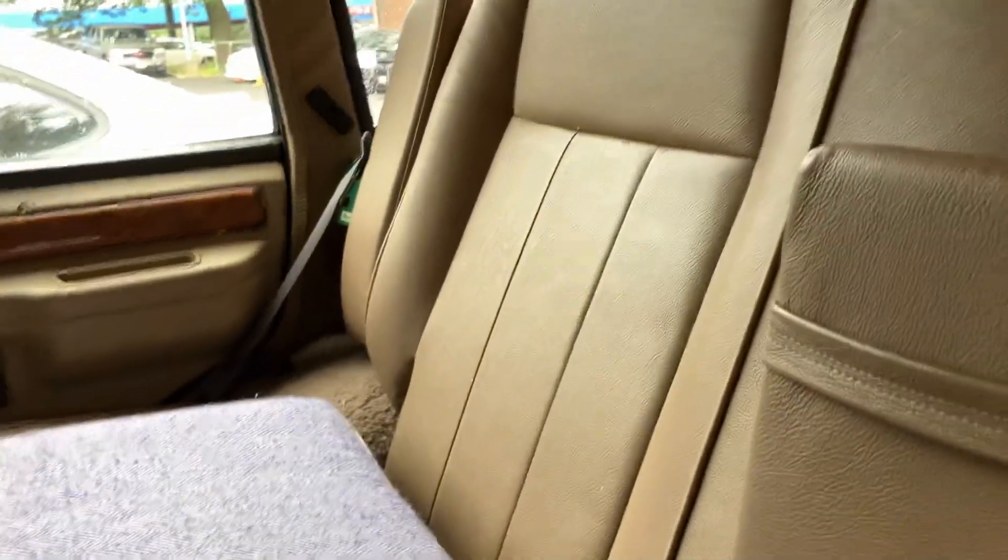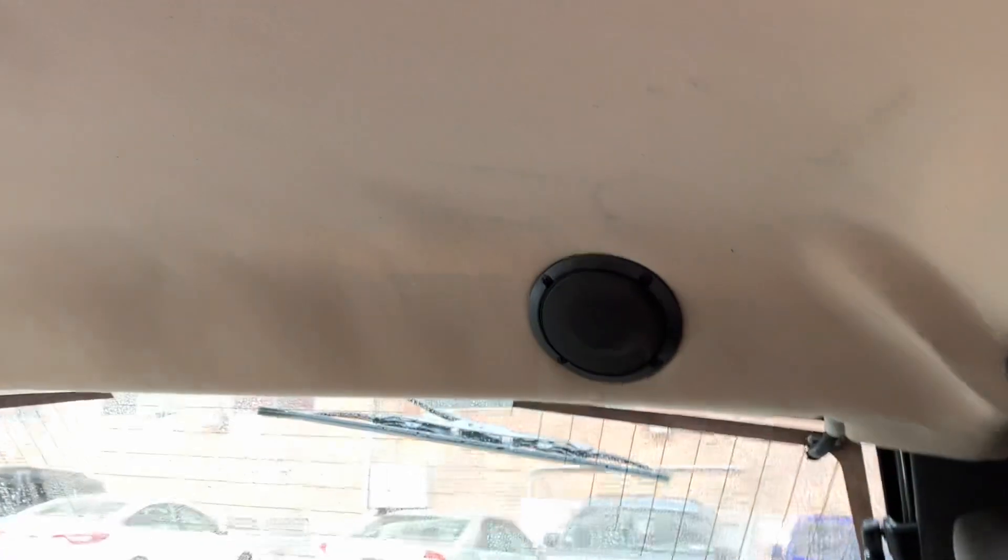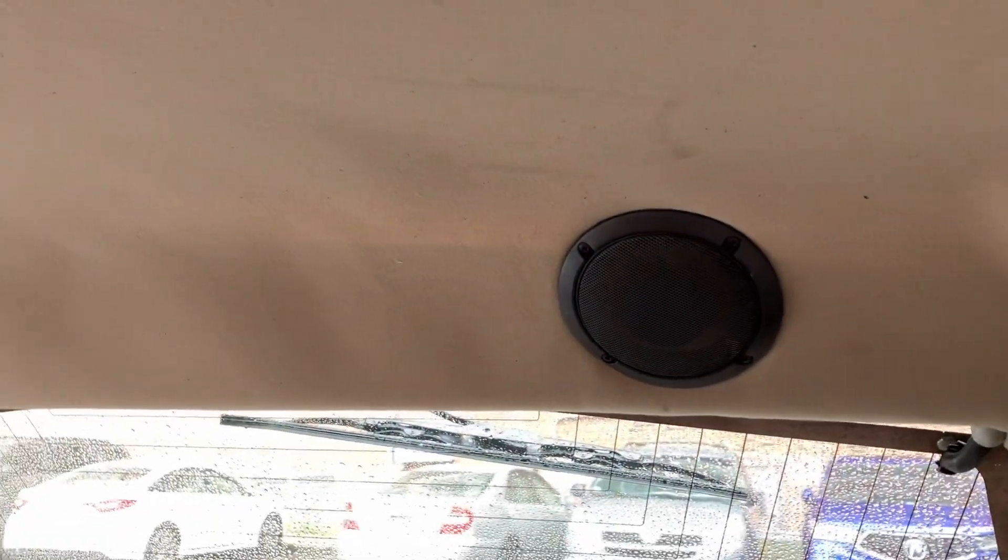I'll have this armrest. With a couple of things, everything's more or less okay. This is Harman Kardon — very good stereo system, very good speakers.